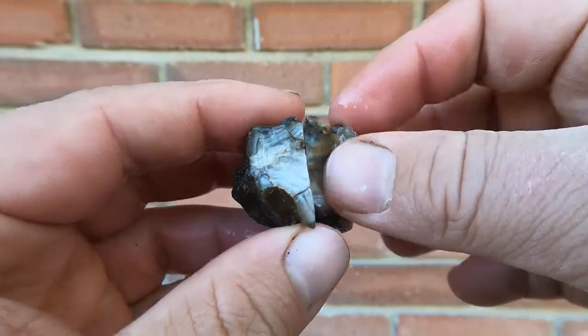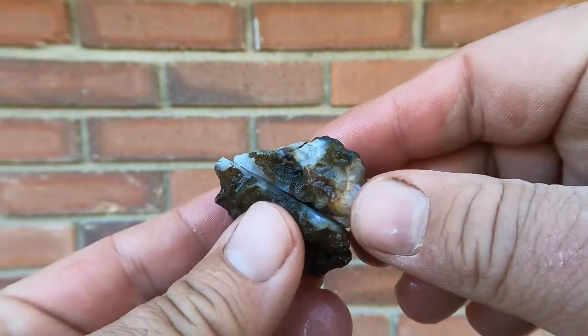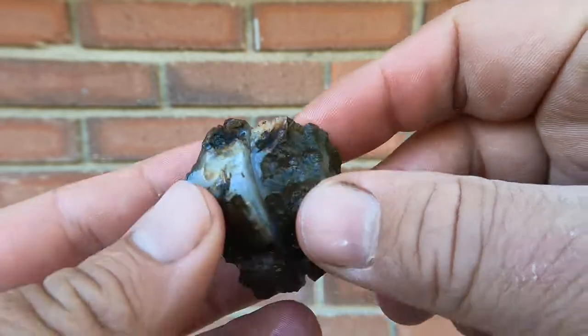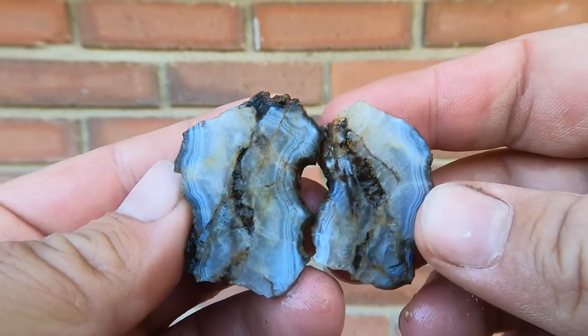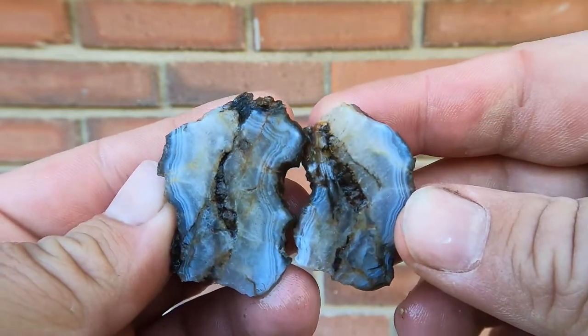Got this nice little agate here. I don't remember where it came from. The banding on the edge is nice. The center is ugly, but the edges are nice.